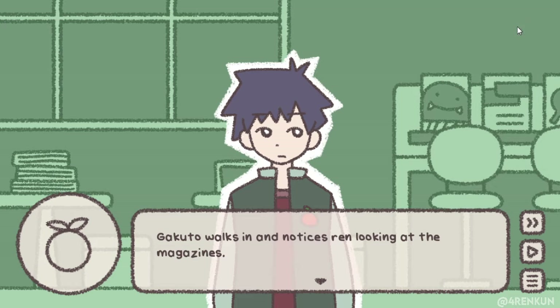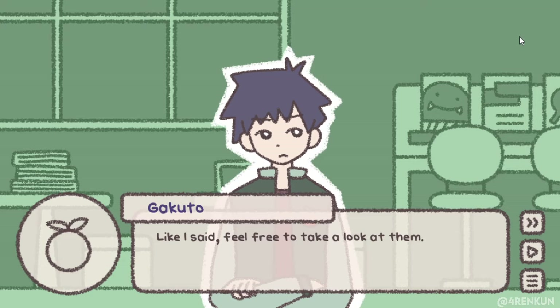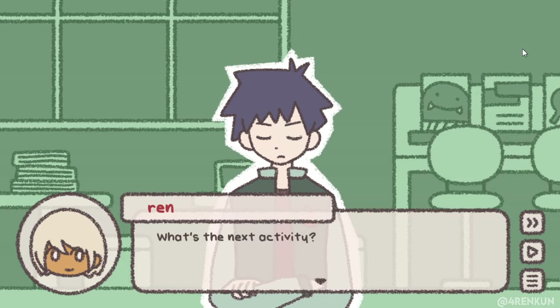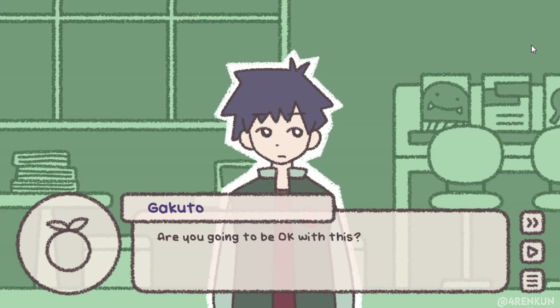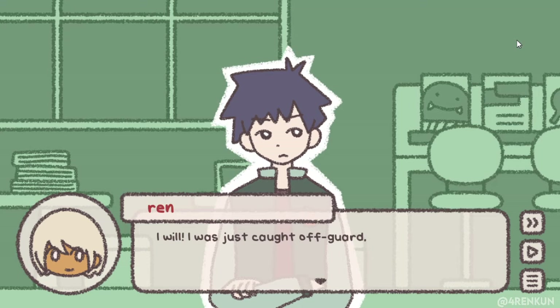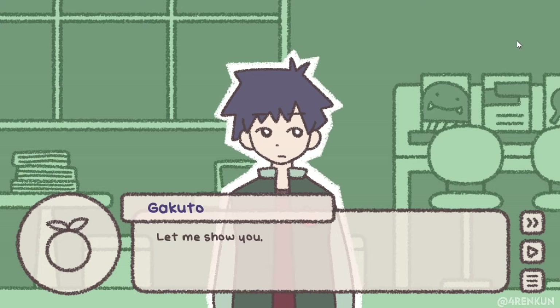Gagaro walks in and notices Ren looking at the magazines. 'You can take a look at them if you want — they're there for visitors to look at after all.' 'Maybe a bit later.' 'The next activity is ready when you are.' 'I am ready. What's the next activity?' 'A backstage tour of sorts — I'm going to show you the process we go through before a blood donation.' 'Are you going to be okay with this?' 'Yes, no problem. Let me show you.'